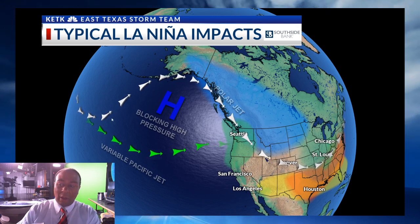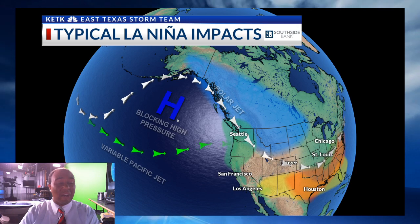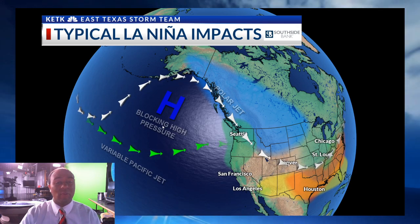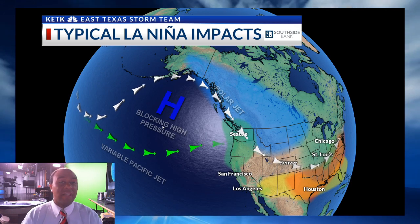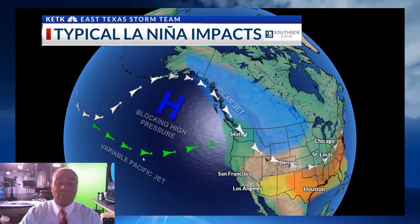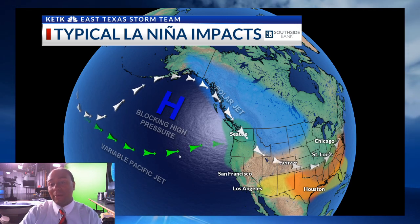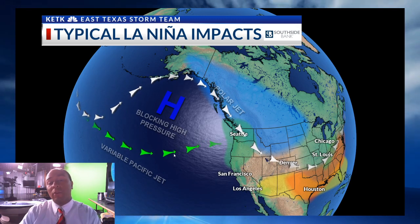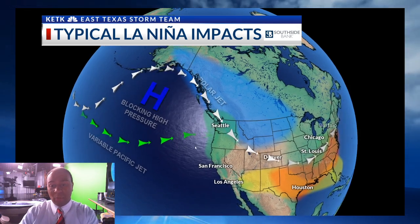Look at this blocking area of high pressure. This is a ridge of high pressure that we would typically see in our region — it's in the Pacific Northwest. That allows for the building of a ridge of high pressure even over the deep south region, and it also allows for the Pacific jet stream, or the subtropical jet stream here in green, to lift a little bit more northward. That allows for the polar jet stream, the one here in white, to dip down and only come as far south as maybe the central and far northern southern plains.